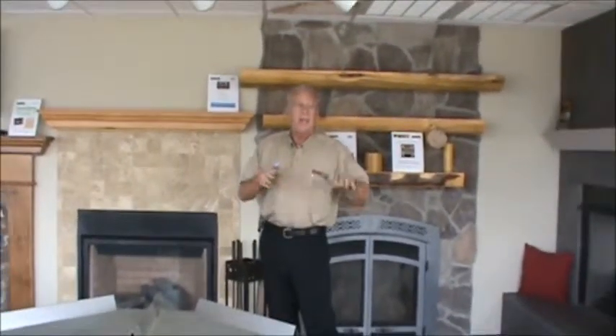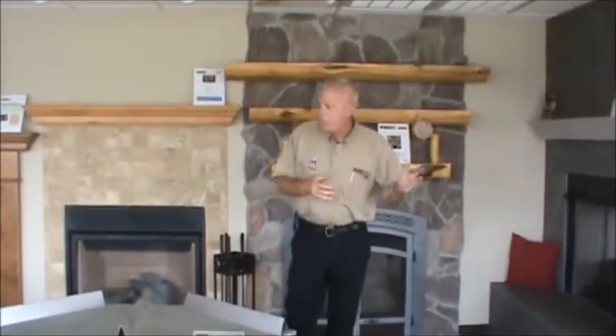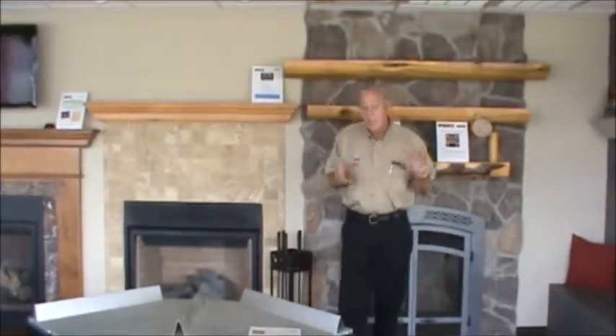We have a full service propane appliance, water heater dealership. We can install and fix anything you've got on propane, install anything on propane. We're also in the heating oil business and we have eight convenience stores too. This is our latest showroom in Hillsville, Virginia.